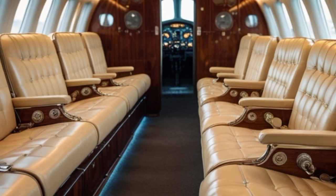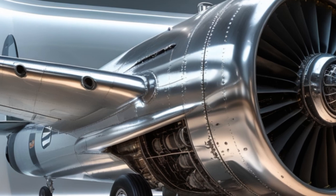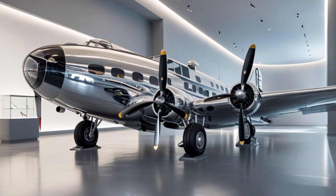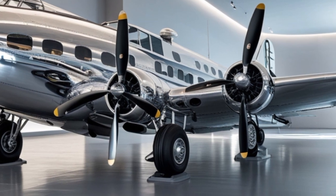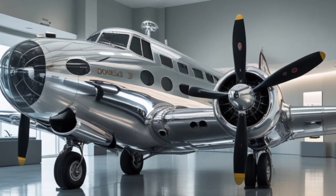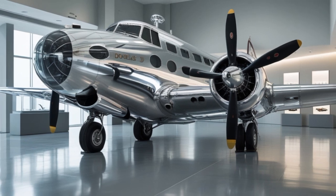The 1935 DC-3 ran on aviation gasoline, which was more volatile and less efficient than modern aviation fuels. The 2025 DC-3 uses jet fuel, specifically Jet-A, which is more energy-dense, stable, and easy to store and transport. The switch to turboprops not only improves range and efficiency but also reduces maintenance costs and environmental impact. Sustainability is a big theme in 2025 aviation. Modern DC-3 conversions are often seen as an eco-friendly alternative to building new aircraft. By recycling and upgrading existing airframes, we reduce material waste and the carbon footprint associated with manufacturing. Some operators are even experimenting with sustainable aviation fuels, making the DC-3 part of the green revolution in aviation.